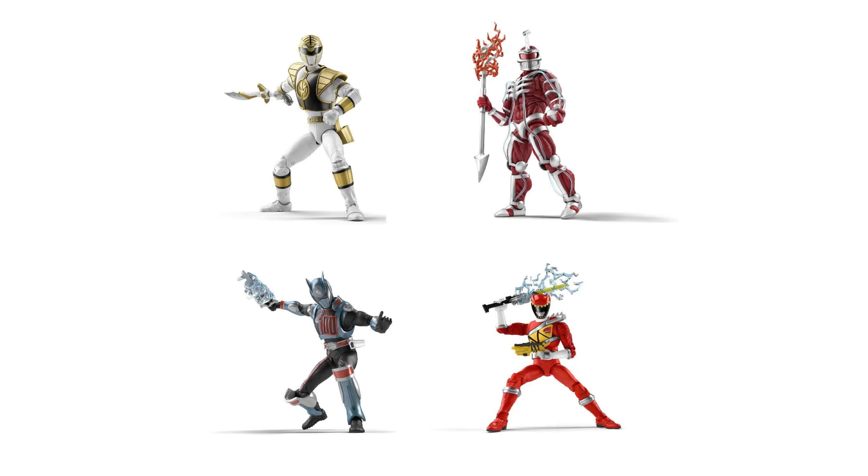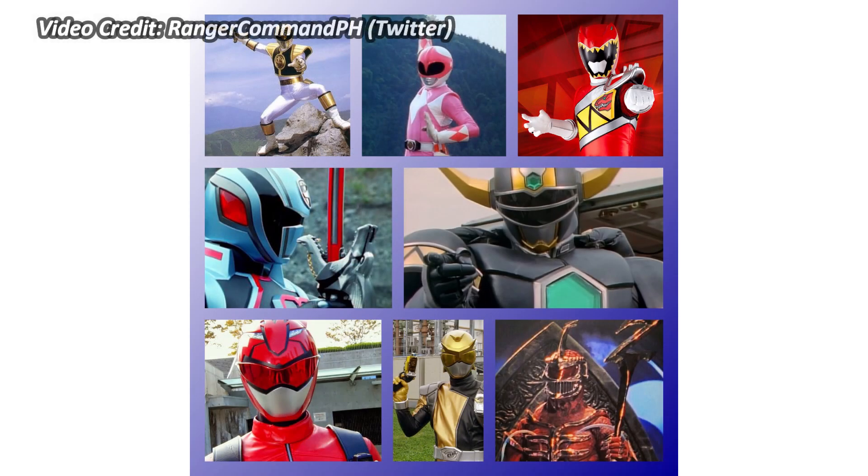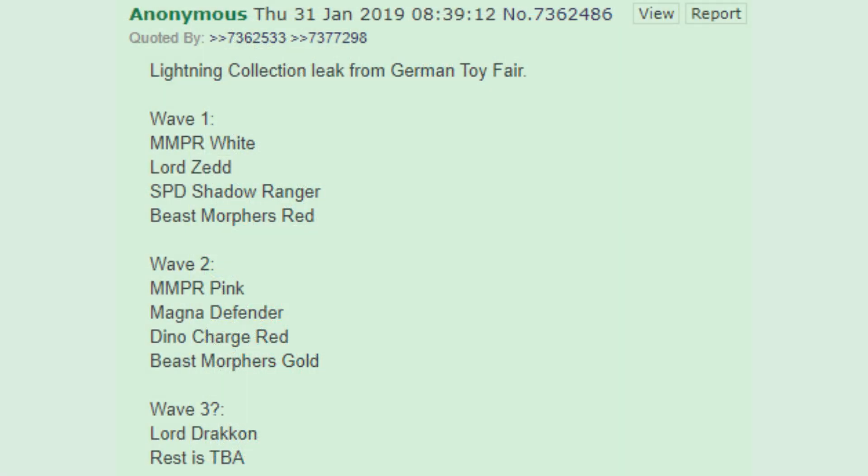As far back as the first leak for the Lightning Collection on November 16th, 2018, the contents for Wave 2 had been known. The Twitter user at PoweredYourTalk had uncovered eight Lightning Collection figure listings on Amazon, including Mighty Morphin White, Mighty Morphin Pink, Mighty Morphin Lord Zed, Lost Galaxy Magna Defender, SPD Shadow Ranger, Dino Charge Red Ranger, Beast Morphers Red Ranger, and Beast Morphers Gold Ranger. It wasn't until a 4chan leak and confirmation from the distributor site Southern Hobby that the info of waves being four figures each was confirmed.